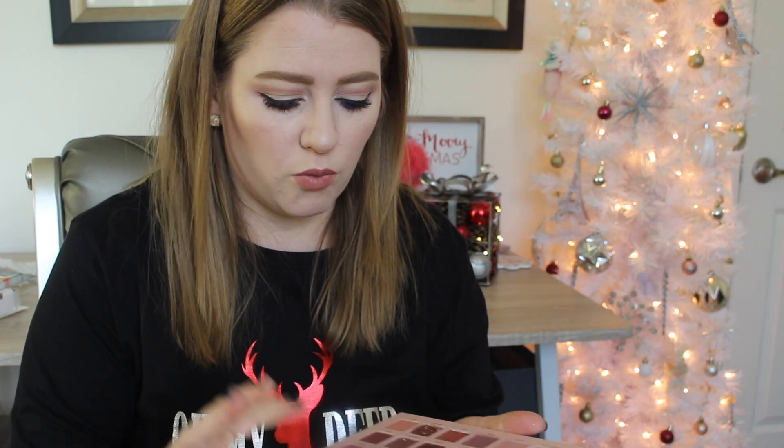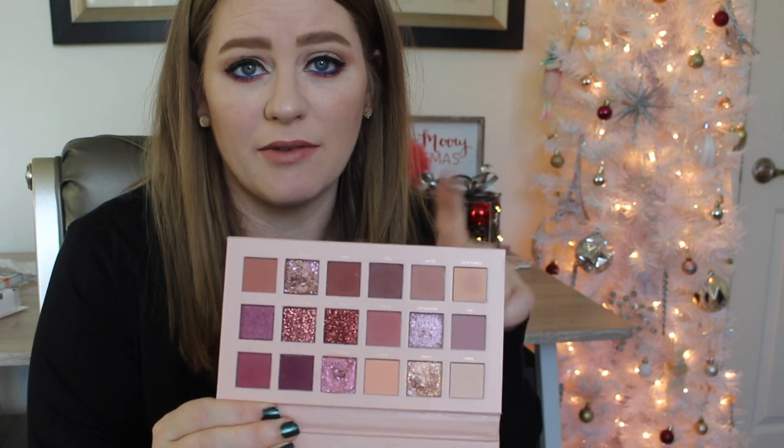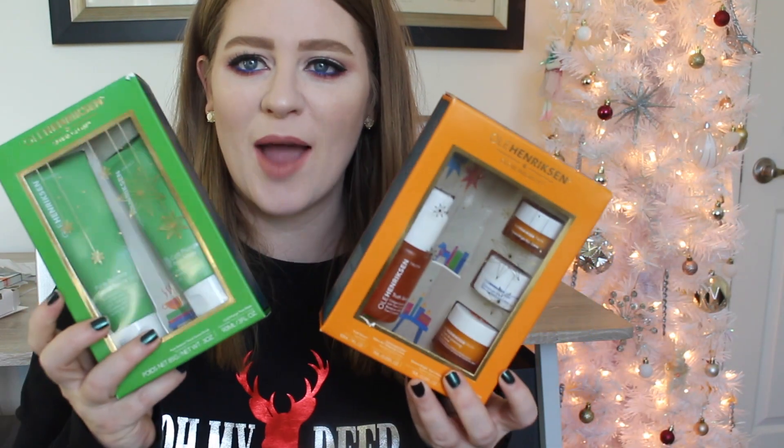If you were going to get somebody any palette, my highest recommendation of the year is the Huda Nude Palette. There's just something about it — the glitters in here are so unique and fun, and the berry colors are right up my alley. If you have a makeup lover in your life and you're thinking of a palette to get them, I highly recommend this one. It's definitely going to be in my yearly favorites for 2018.